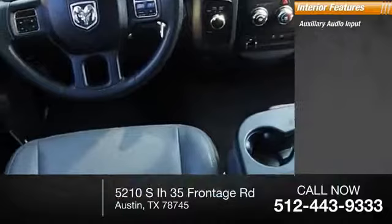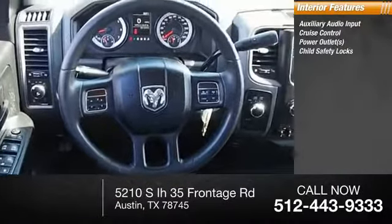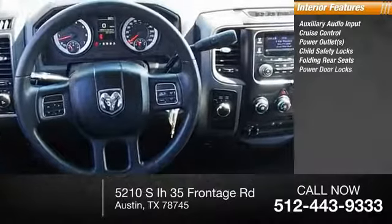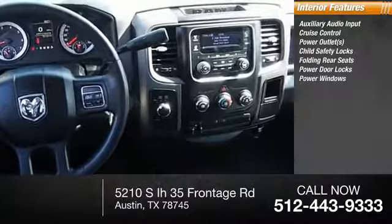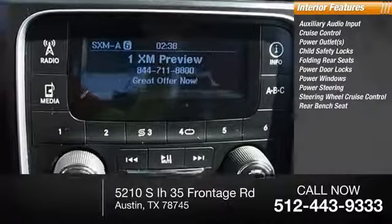Inside you'll find auxiliary audio input, cruise control, power outlets, child safety locks, folding rear seats, power door locks, power windows, power steering, steering wheel cruise control, and a rear bench seat.